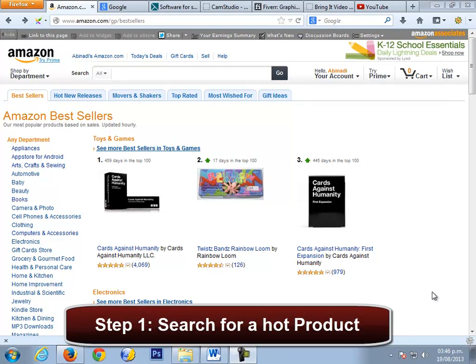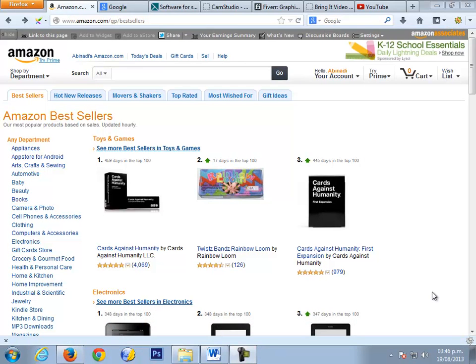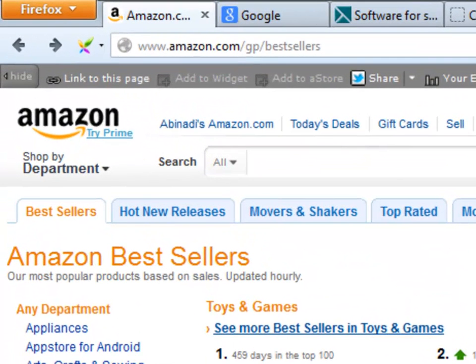The first thing you must do is to search for a hot selling product at Amazon.com. There is a really great section on Amazon where you may find the best selling products in every category. That section is at www.amazon.com/gp/bestsellers. Here you can pick any product of your choice. All of them are selling very hot, and that's very important so we can connect them to the exact audience that is waiting to see them and to buy them.